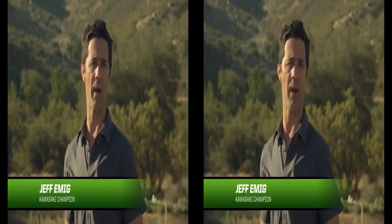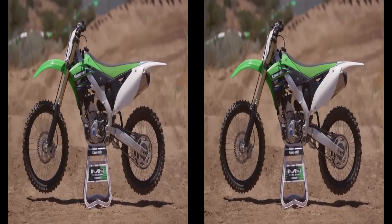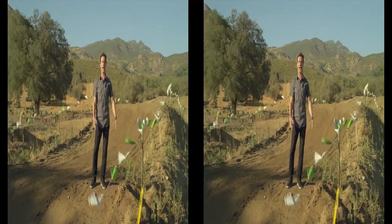The frame is what connects you with your bike, and the suspension is what connects your bike with the track. This year's KX250F improves on both frame and suspension with the ultimate goal of engineering everything possible to shave lap time.